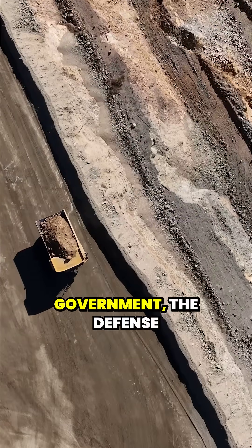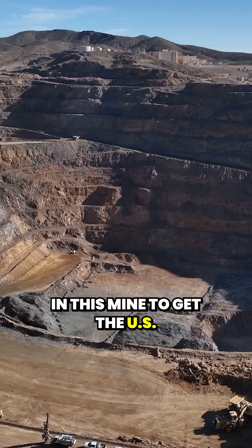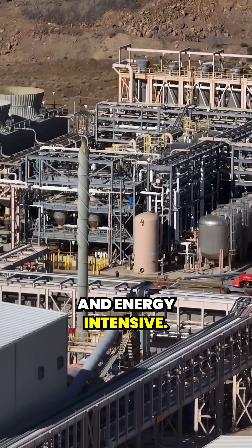But now the U.S. government, the Defense Department, has invested $400 million in this mine to get the U.S. back on track as a global rare earths producer. But it's a challenge — refining rare earths is messy and energy intensive.